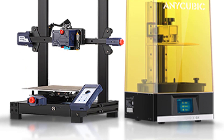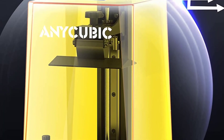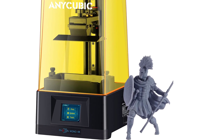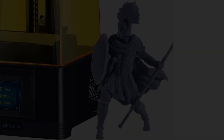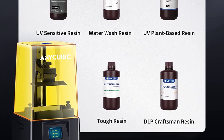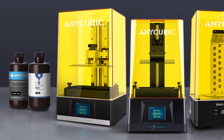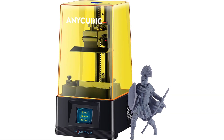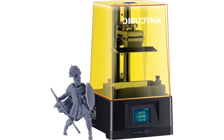The Anycubic Photon Mono 4K's maximum printing speed can reach 50mm per hour — it only takes 2.5 hours to print a 12cm (4.7-inch) model, making it 2.5 times faster than regular resin printers. Compatible with most 3D printing resins on the market, you can get the best printing effect with Anycubic 3D Printing UV Curing Resins. It also features 30% to 100% UV light power regulation so you can adjust settings to meet your personalized needs.